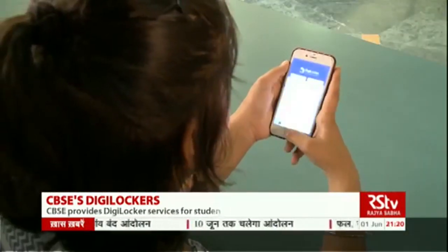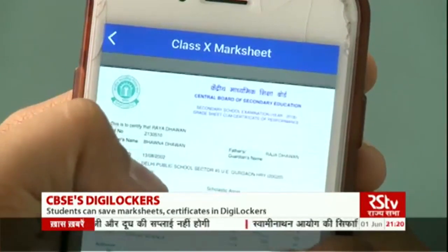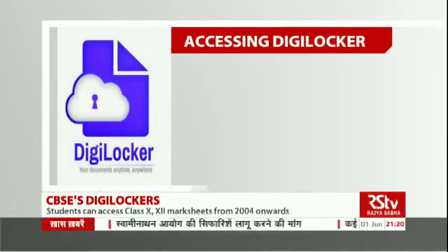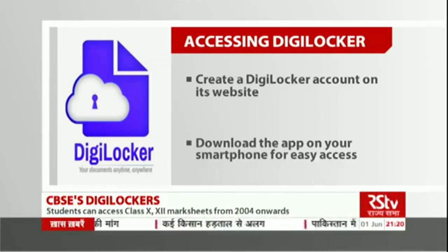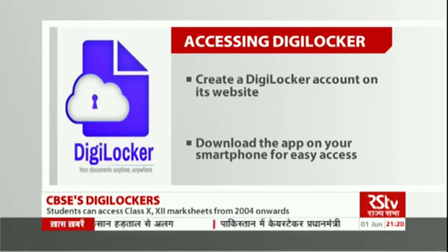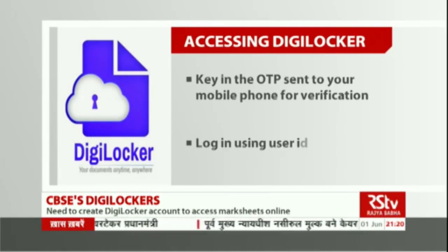In the DigiLocker, students can also access their class 10 and class 12 mark sheets, passing certificates and migration certificates from the year 2004 onwards. For this, students will have to create a DigiLocker account on its website and download the app on smartphones for easy access. They also key in the one-time password sent to their mobile phones for verification, or log in using user ID, password and the OTP to access mark sheets.